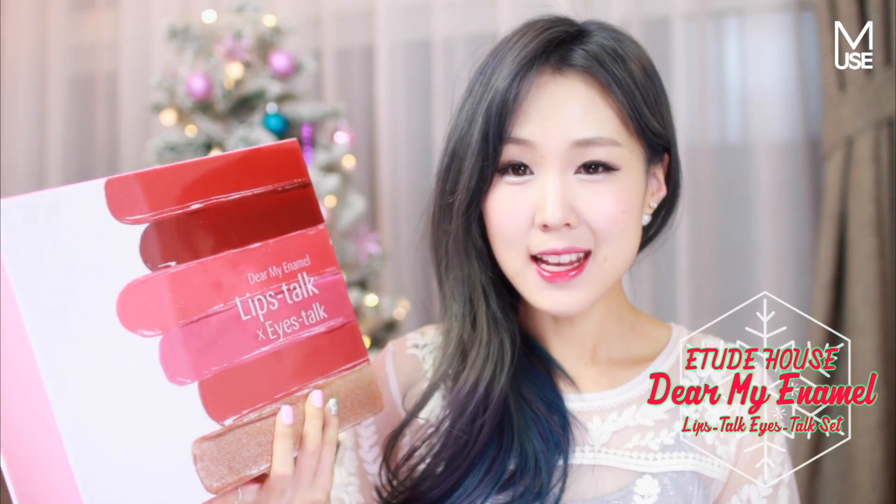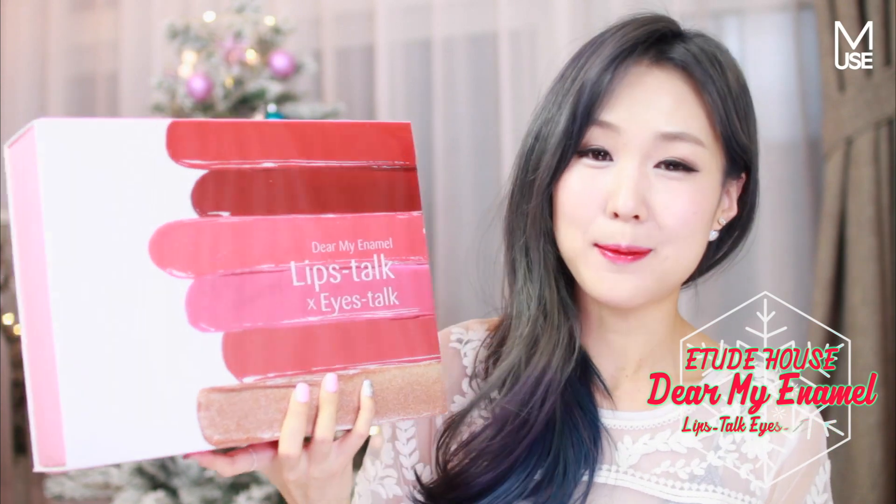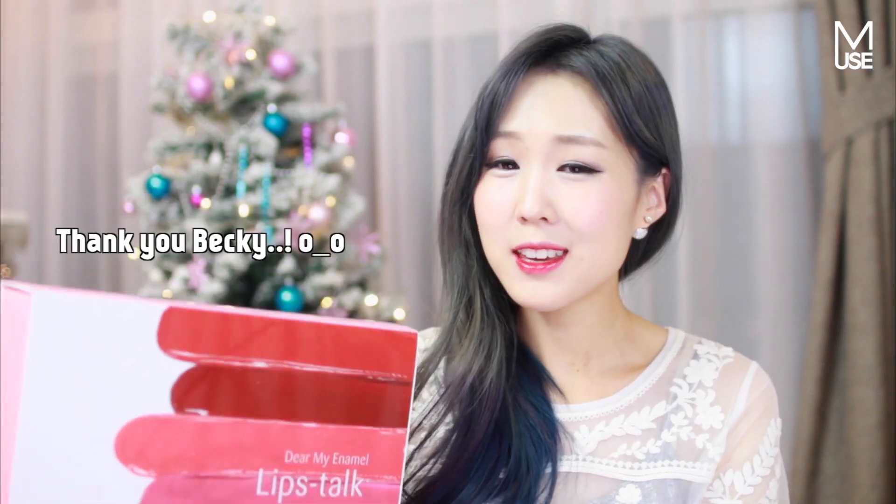My first product is the Etude House Dear My Enamel Lips Talk and Eyes Talk set. It's a lovely big box that's full of makeup inside. I actually received this as a gift from one of my subscribers — she sent it all the way from Canada. Thank you so much, Bex. So I was able to know what it feels like to receive this as a gift. It's going to be so nice wrapped beautifully with a ribbon underneath the Christmas tree.